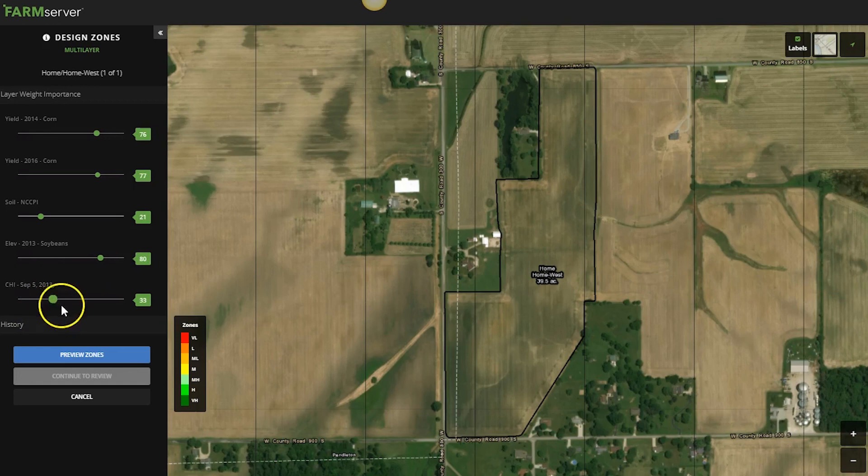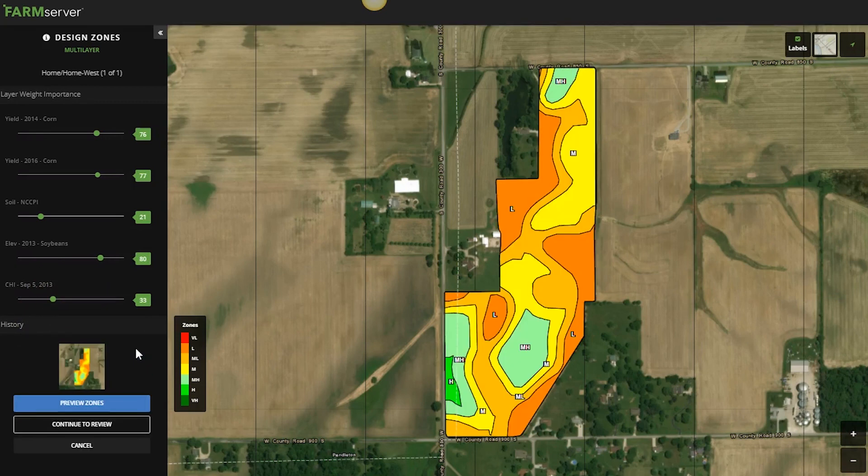Another unique feature we use a lot: if we're out in the middle of a field and we see a suck hole or somewhere a tile has blown, we stop and mark it on that specific field — put a flag on it. Before, we'd just put a physical flag there and hope we saw it next time. So there are a lot of unique features that we use.